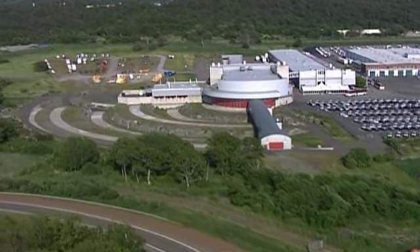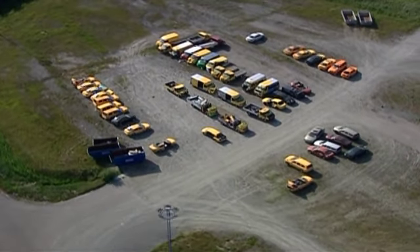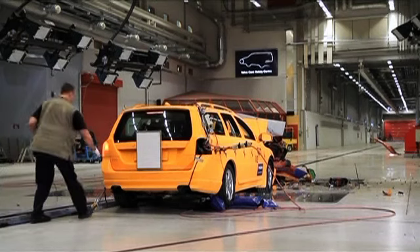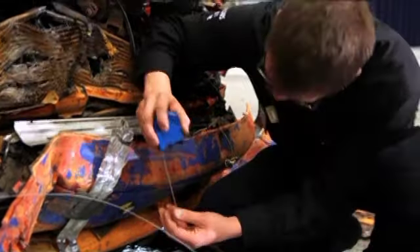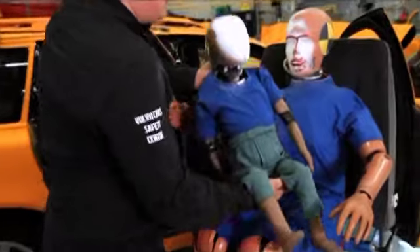Nearly 3,000 crashes have been carried out here at Volvo's high-tech crash test laboratory in Gothenburg, which this year celebrates its 10-year anniversary. It's in here that Volvo Cars safety experts and researchers acquire the knowledge essential to develop traffic safety and make tomorrow's cars even safer.